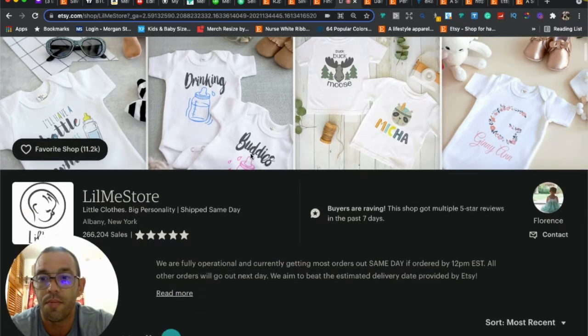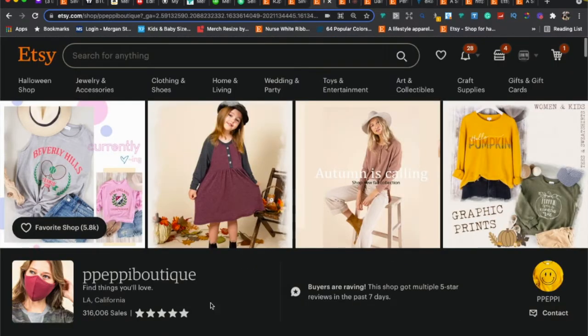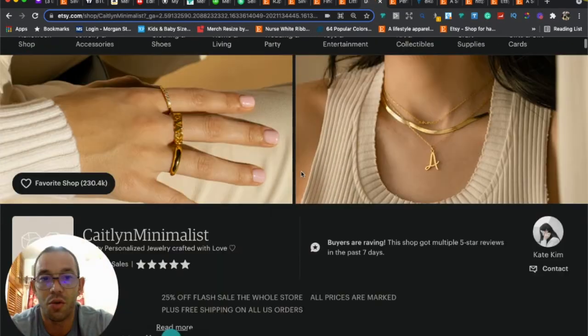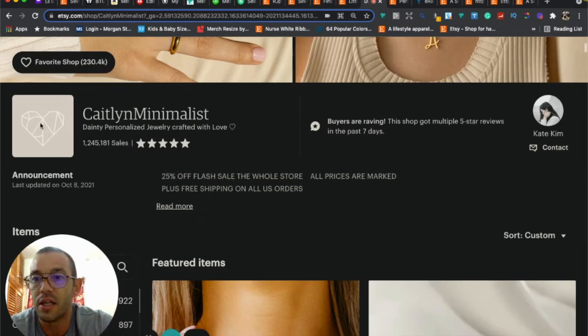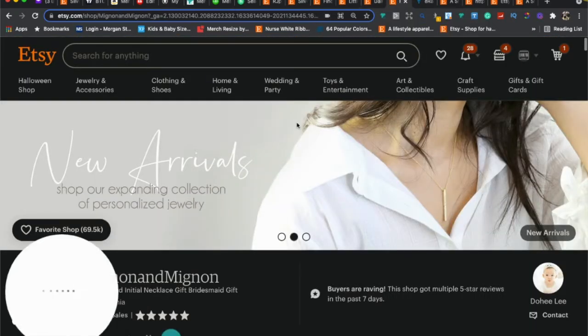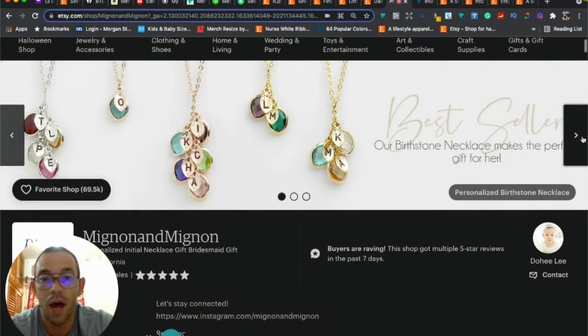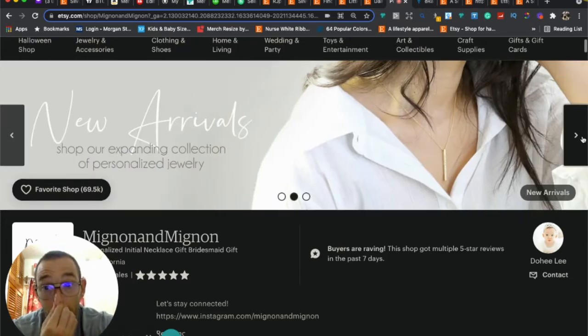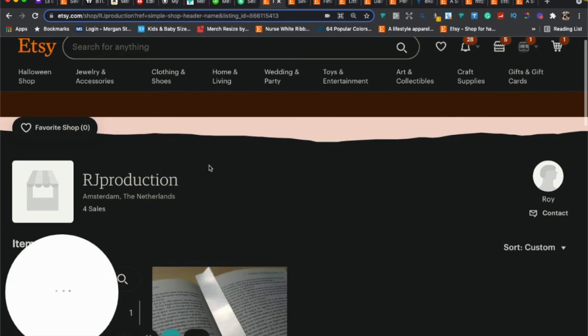This style is very popular — four photos, a simple logo, and a good profile photo. Here's a jewelry store where you can see exactly what's going on: they sell jewelry, have a nice minimalist logo, a good profile photo, and a high-quality bright banner photo. This is what you should be going for — a nice banner photo, nice logo, and a nice profile photo.